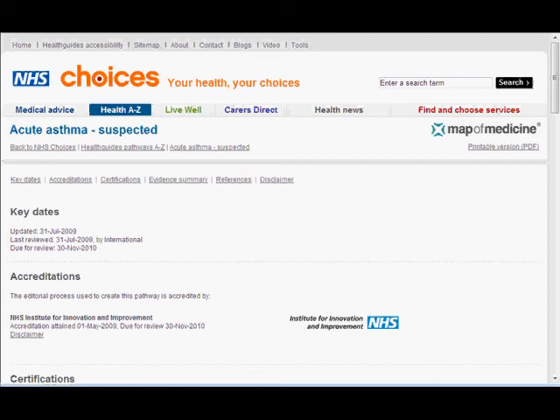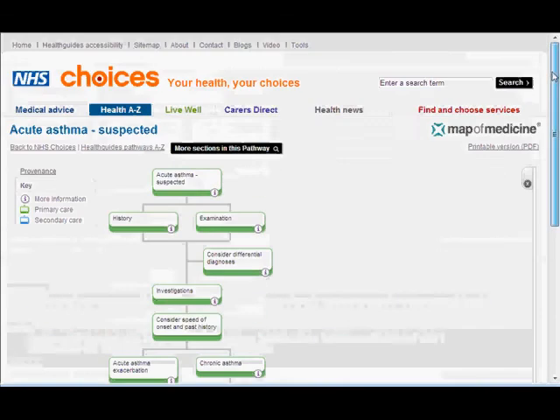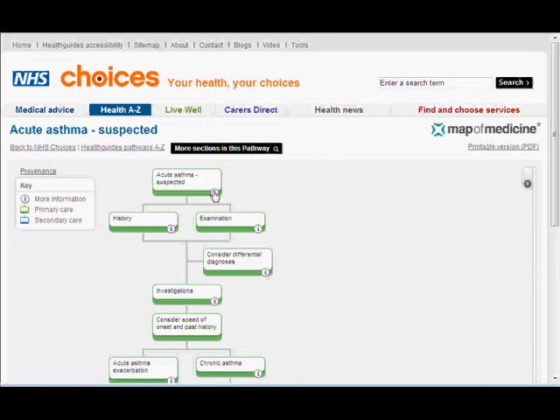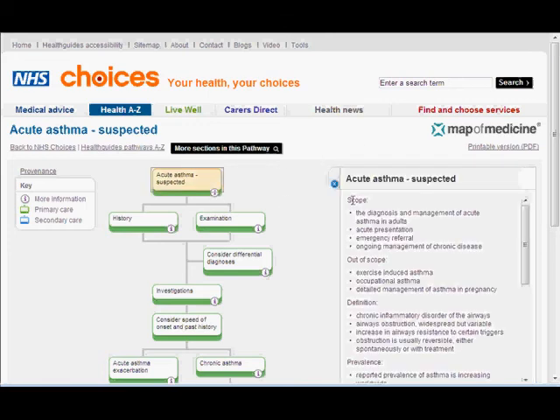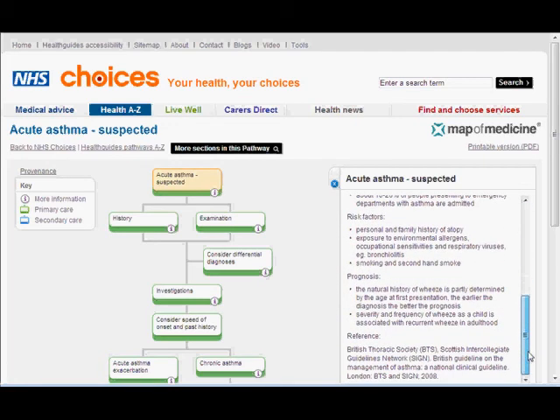If we go back and look at what this pathway is about, it shows here the scope, what's out of scope, the definition, prevalence, risk factors, prognosis, and again what references have been used to determine that.